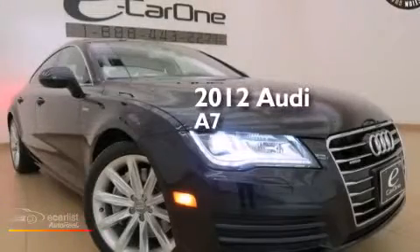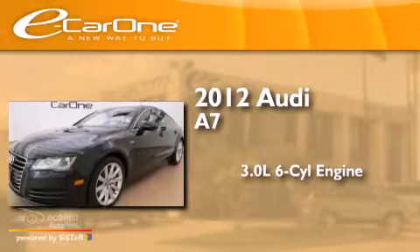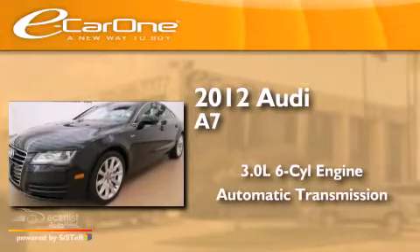This is a 2012 A7. It features a 3.0 liter 6-cylinder engine, an automatic transmission, and all-wheel drive.